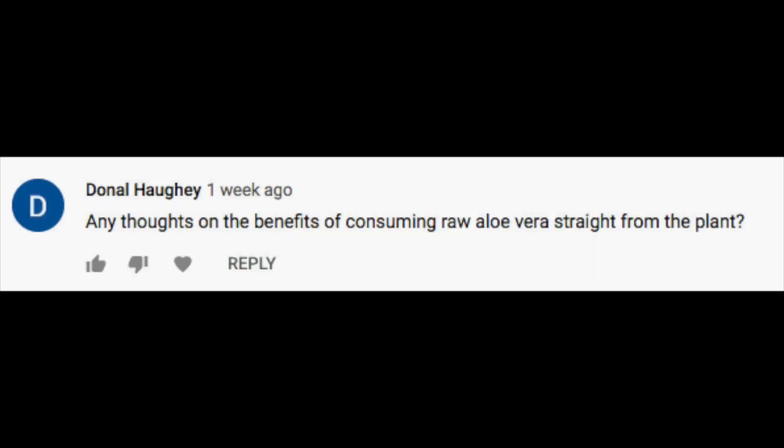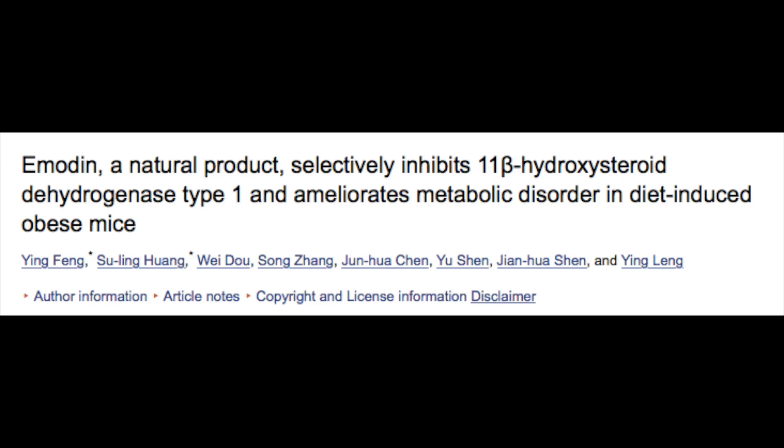Getting to our second question — it reads: any thoughts on the benefits of consuming raw aloe vera straight from the plant? I actually made an entire video on that subject on my personal YouTube channel, which I'll link below. According to my research and personal experience, there are tons of benefits to consuming the inner fillet of a fresh aloe vera leaf. The first thing that comes to mind is its rich content of emodin — a compound you'll also find in ho shou wu. Emodin supports mitochondrial respiration and energy production, and also acts as a subtle laxative, which can be very beneficial for people with small intestinal bacterial overgrowth, constipation, or those who want to keep their intestines clean.